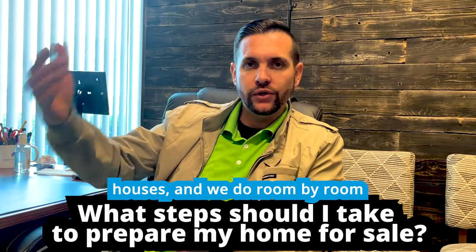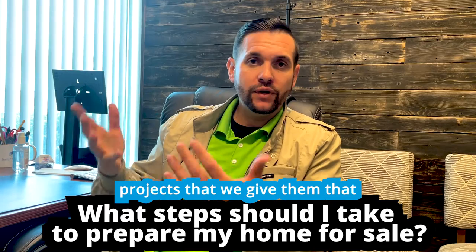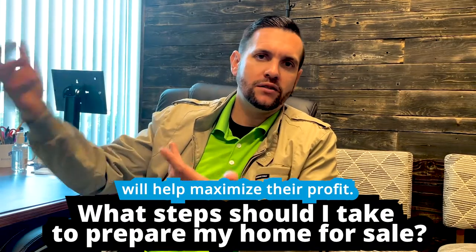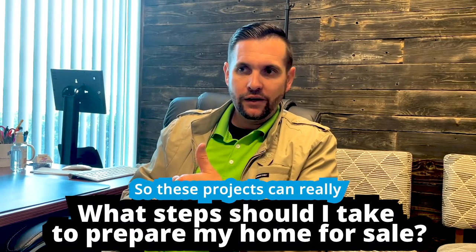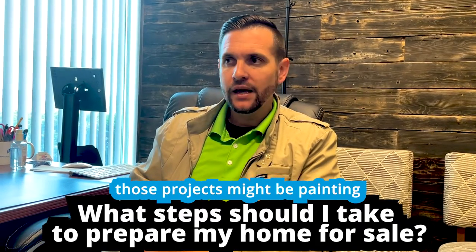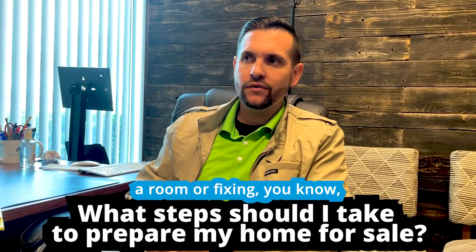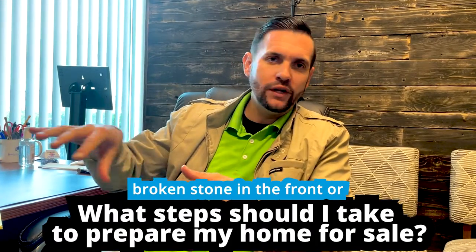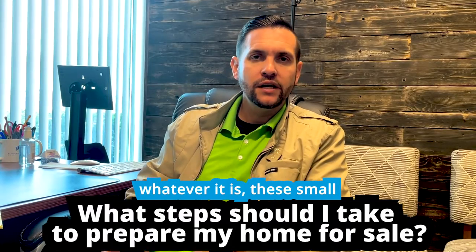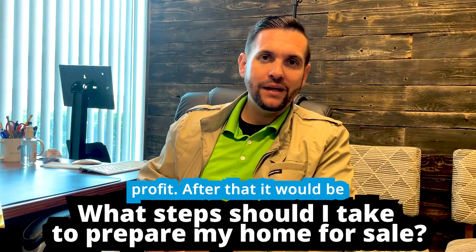The second thing is to work on some small projects. When we go and walk through people's houses and do a room-by-room review, we give different project recommendations that will help maximize their profit. These projects can really help you make more money. Some might be painting a room or fixing broken stone in the front — whatever it is, these small projects can help maximize the profit.